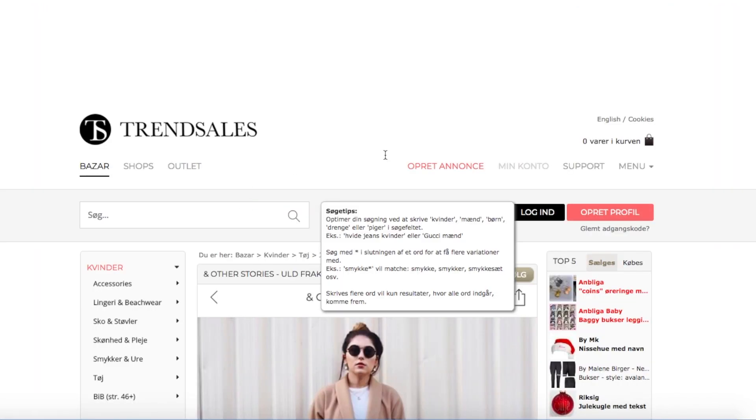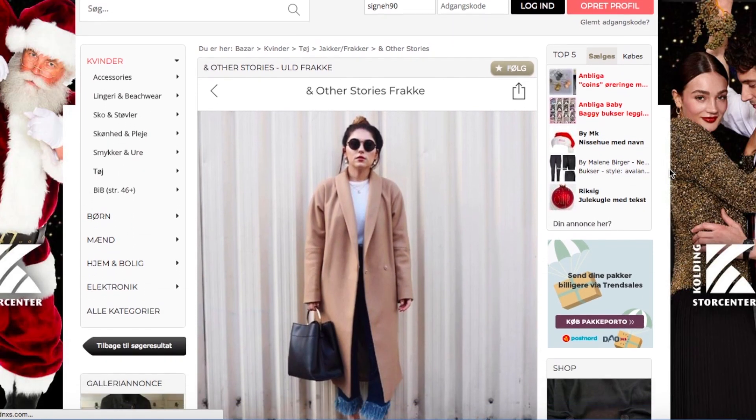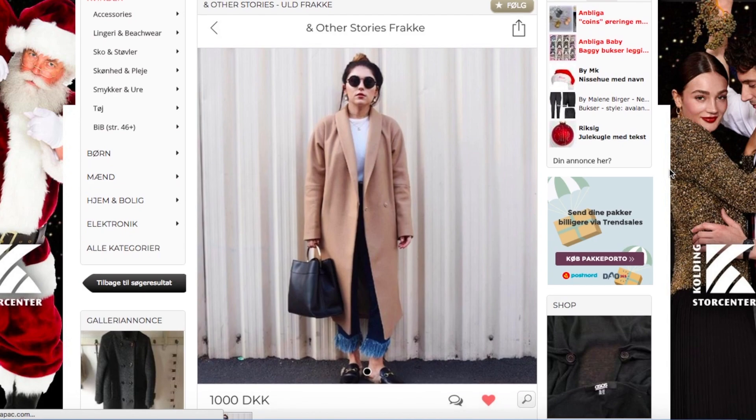I also bought both of my Acne boots on Trendsales. My raincoat and my wellies are from Trendsales too. Since Trendsales is Danish, I'm going to link some alternatives for those living abroad down below. One of the most well-known international secondhand webshops is Vestiaire Collective, and it works similarly to Trendsales. You can often find things from high street brands in older collections, but you can definitely also find vintage pieces in there.